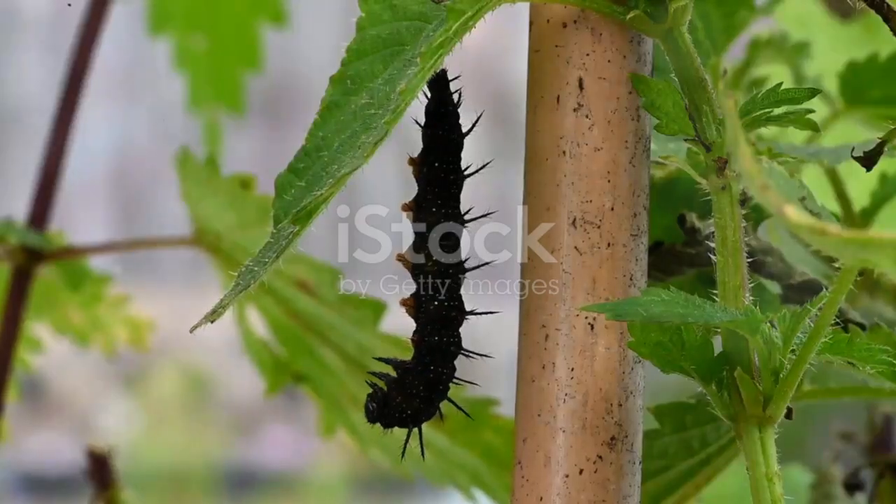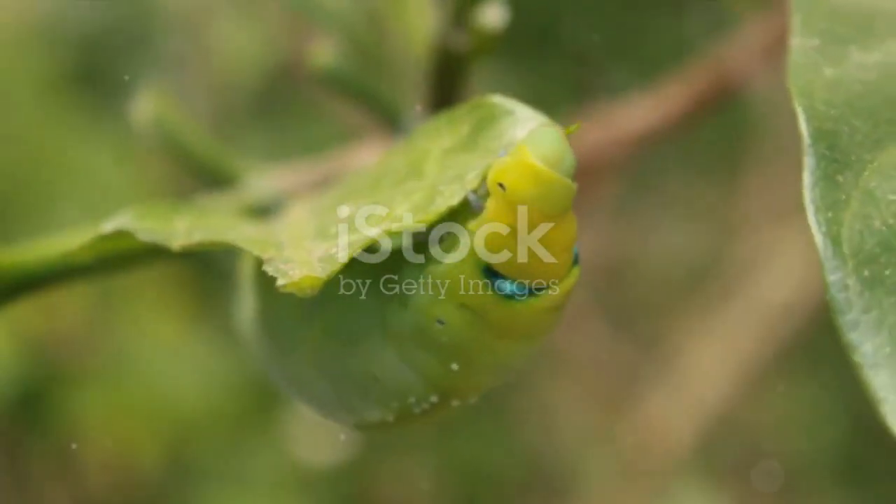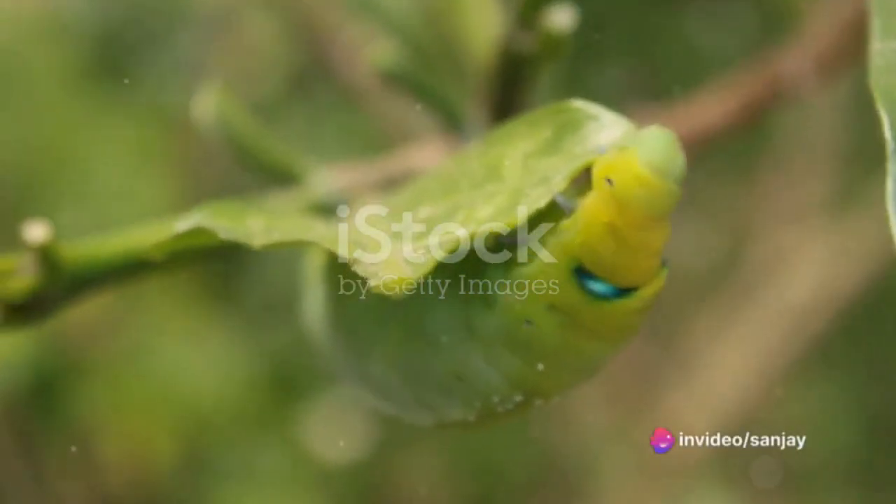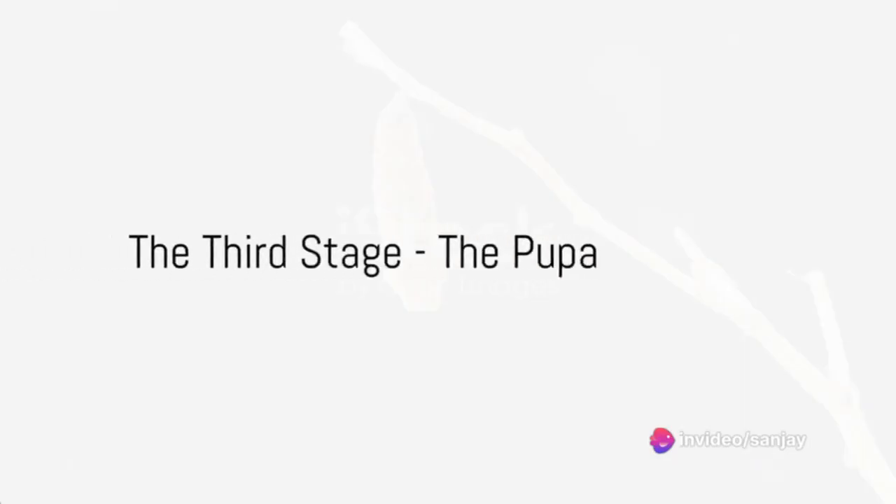This stage of life is all about growth. The caterpillar's main job is to eat and eat, nibbling on the leaves and plant parts, growing exponentially in size. The third stage is the pupa, or chrysalis.